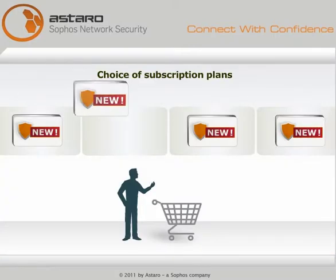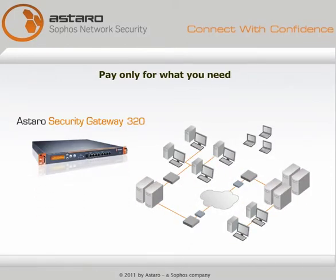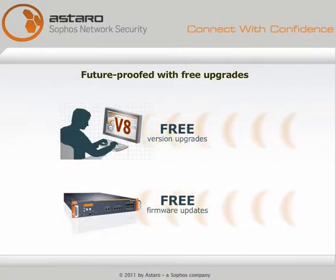There are many subscription plans, and more coming. Pricing depends on the network size — you pay only for what you need, adding licenses or appliances as you go. Your investment is future-proofed with free firmware updates and version upgrades.